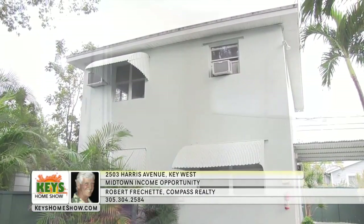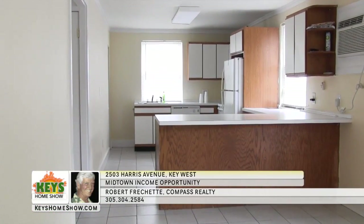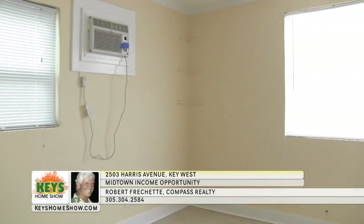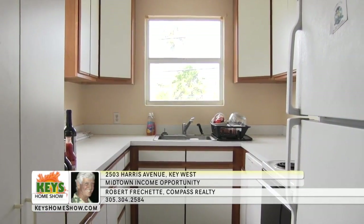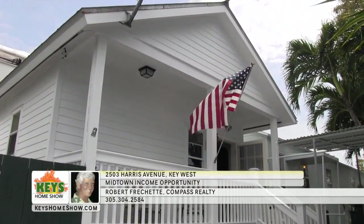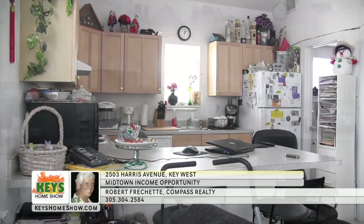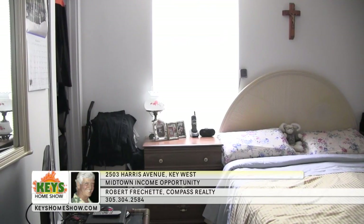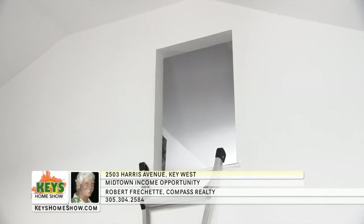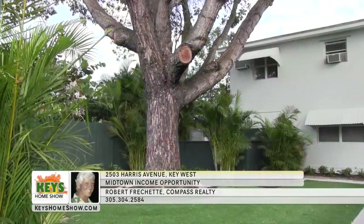Apartments C and D share a two-story CBS building. C is downstairs with a spacious living room filled with natural light, flowing into the kitchen area with a breakfast bar, newer appliances, and clean tile flooring — ideal for working professionals. Upstairs, apartment D includes a spacious family room with large windows, two bedrooms, and a wrap-around kitchen. Unit E sits apart in its own cottage with a full porch and cathedral ceilings. The large kitchen includes a breakfast bar and expansive counters, and extra storage is available in the second story loft. Contact Bob Frichette at Compass Realty today.